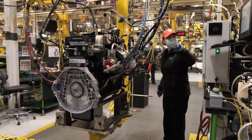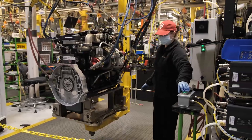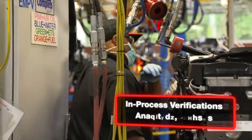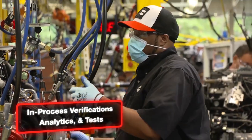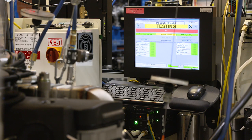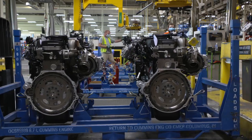Engines are tested and checked all the way down the line. That's how we ensure that each 6.7 has second-to-none reliability. And each and every 6.7 is fully tested before it leaves the plant.